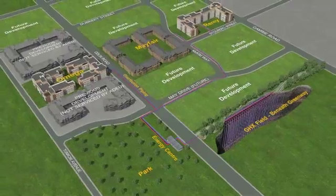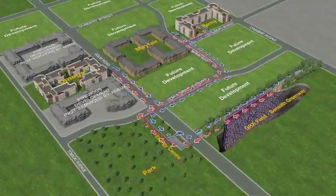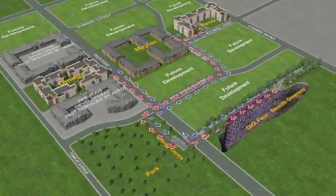In cooling mode, the energy flow is reversed and heat is pumped back into the ground.